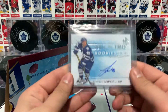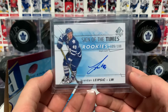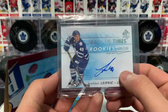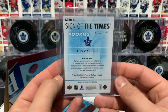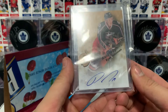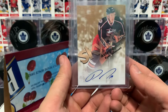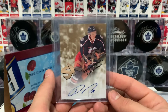What do we got here? Sign of the Times Rookies, number 299 of Brendan Leipzig. That's a super sweet card. I love the on-card autos. Very, very nice. And then we have an autograph — Skybox Autographics of Ryan Johansson. Nice. I don't think I have any Johansson auto, so that's pretty sweet.